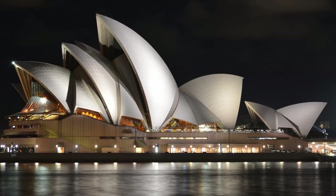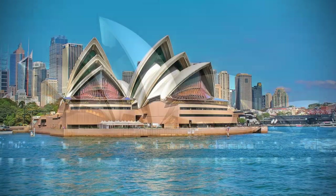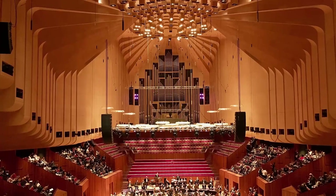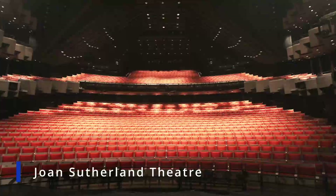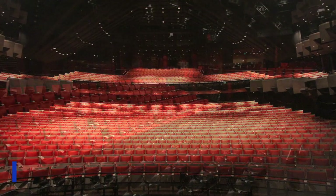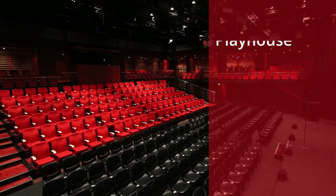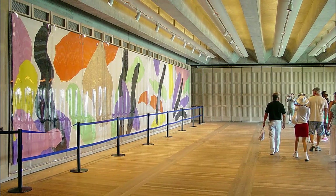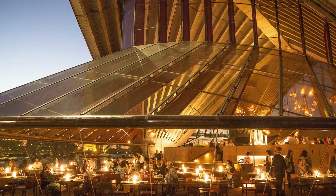Although the name implies opera, it's actually a multi-purpose venue. It can be divided into six main areas. The concert hall is the largest and can seat 4,700, followed next in size by the Joan Sutherland Theatre. There's also a studio, a drama theatre, a playhouse, and a smaller space called the Utzon Room, named after the architect. And if you get hungry, there are restaurants as well.